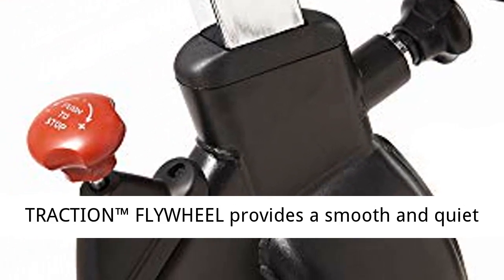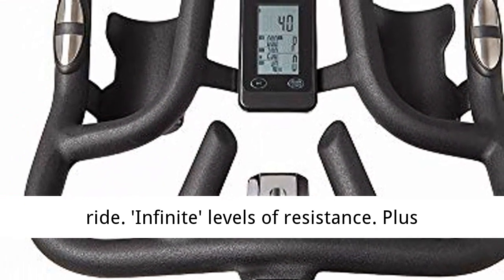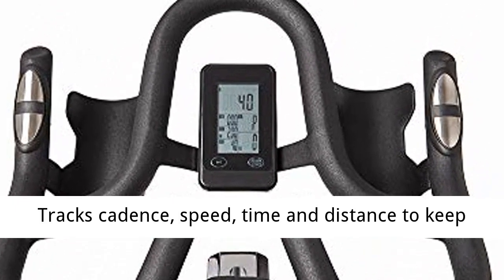Large 22 kg perimeter weighted max traction flywheel provides a smooth and quiet ride. Infinite levels of resistance, plus emergency stop feature.